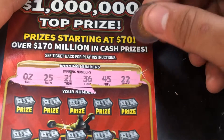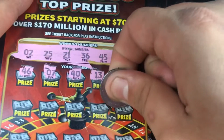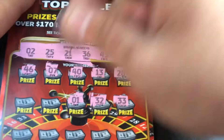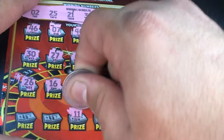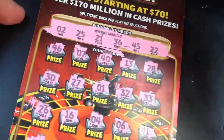Let's check out the numbers: 225, 225, 21, 36, 45, and 22. Let's find a double dollar sign or a little money bag or a 20x. 27, 30, 35, 11, 31, 37.